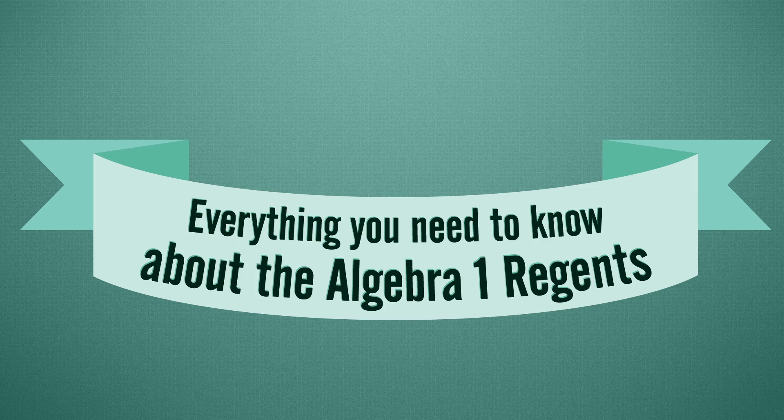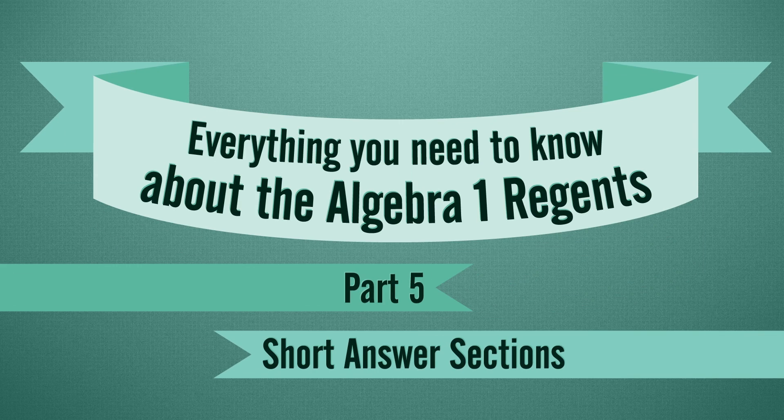Parts 2, 3, and 4 of the Algebra Regents are short answer sections. And we've got some tips to help you make short work of them. I'm Miss Marino, and I'm Mrs. Owens. And this is Everything You Need to Know About the Algebra 1 Regents, Part 5: Short Answer Sections.